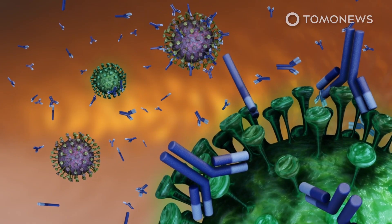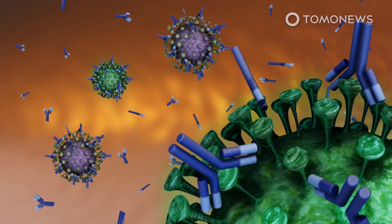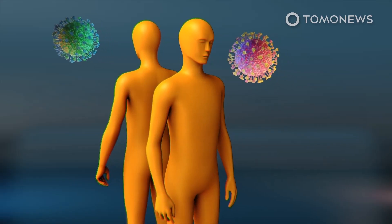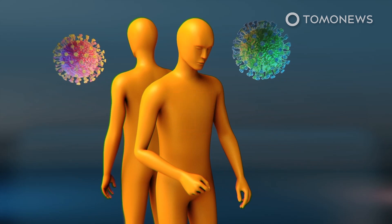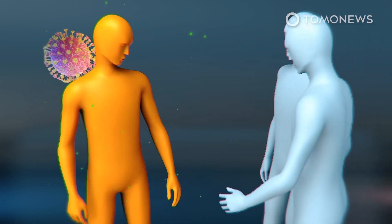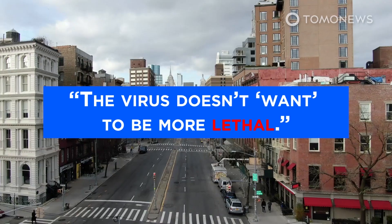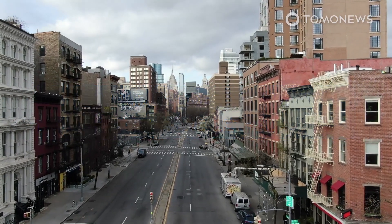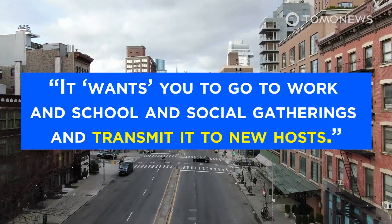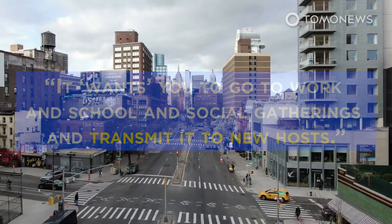However, testing samples from six San Diego residents, the scientists found that human antibodies eliminated the G strain as well as, if not better than, the D strain. Lead author Erica Sapphire of La Jolla Institute says being weaker and less deadly is perhaps the G variant's competitive advantage, as people who are asymptomatic or mildly symptomatic are more likely to infect others. The virus doesn't want to be more lethal — it wants to be more transmissible. It wants you to go to work and school and social gatherings and transmit it to new hosts.